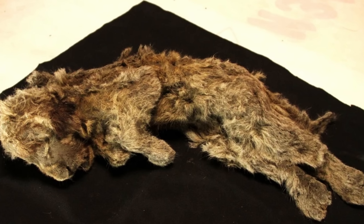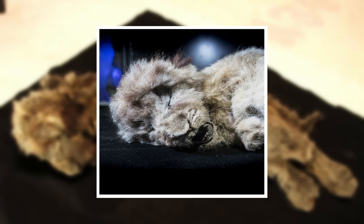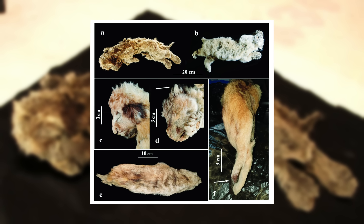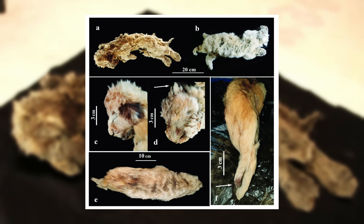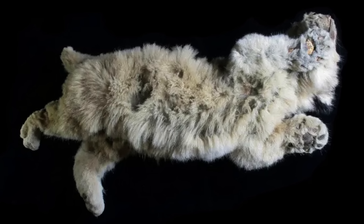Scientists think that a mudslide split open the permafrost underneath where the cub was standing, causing her to fall to her death. Buried in ice, she was effectively mummified. Her fur, skin, organs, and teeth remain almost exactly as they appeared on the day of her death, despite being tens of thousands of years old. Scientists have coined it the best preserved ice age animal ever found. A year later, another cub named Boris was found just 50 feet away from where Sparta was found.